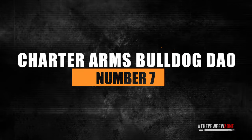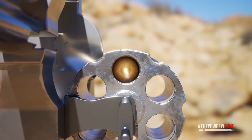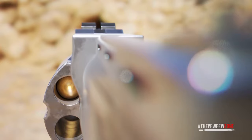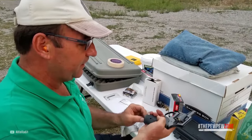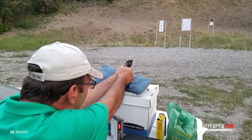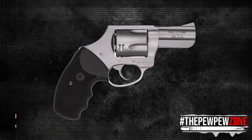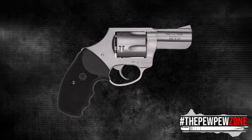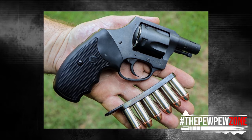Number 7: Charter Arms Bulldog Double Action Only. There's a theory that bigger holes are better, and this theory has some merits to it. Charter Arms gets you the ability to poke some pretty big holes with the Bulldog, chambered in .44 Special — careful, it is not chambered in .44 Magnum. You do not get the crushing recoil and power level of that cartridge, but you do get a soft-shooting revolver that puts holes of similar size into attackers. With a barrel length of 2.5 inches, you still get acceptable performance out of .44 Special. The revolver was introduced in the 1970s and is still around, which speaks to a good design with the right advantages.